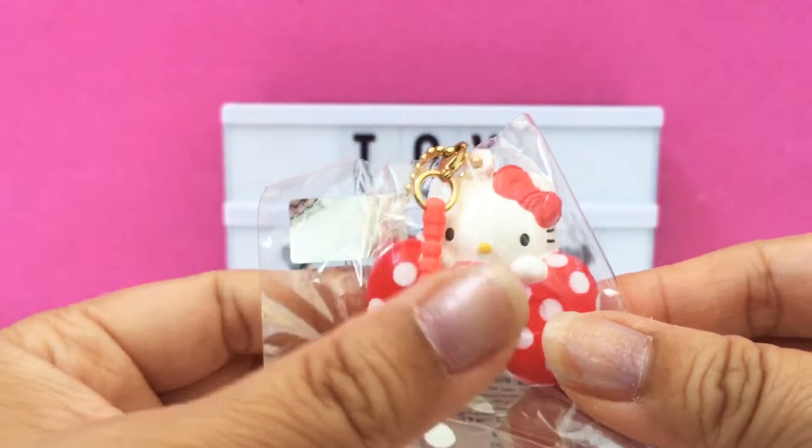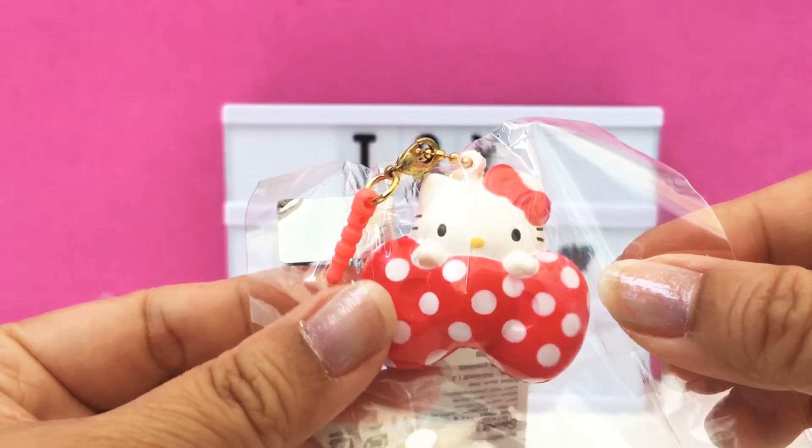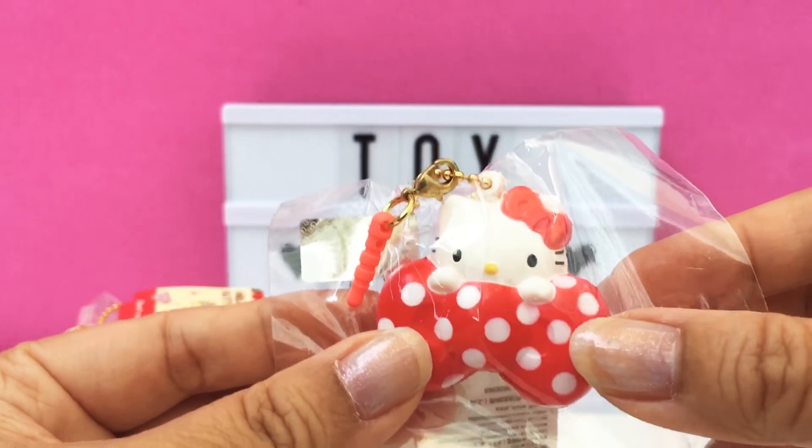The second is much tinier than I thought it was going to be. It's Hello Kitty hiding behind a little polka-dotted bow. Isn't that so tiny? Like sometimes you see a picture and you think you can guess what the size is, and sometimes you're completely surprised. In this case I was completely surprised.